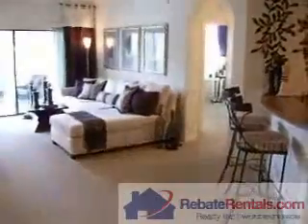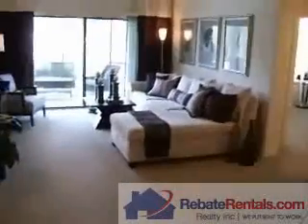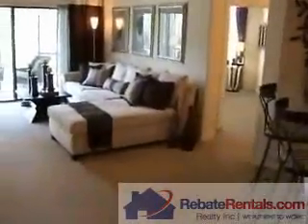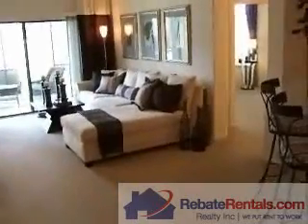Rebairentals.com presents the Indigo. The Indigo is a luxury apartment community in Barton Park.